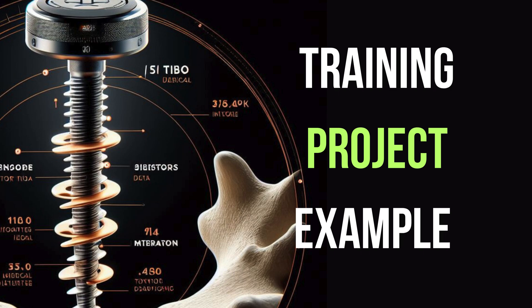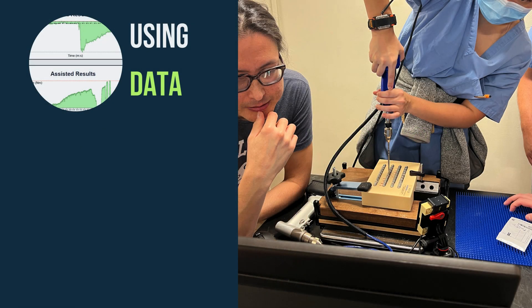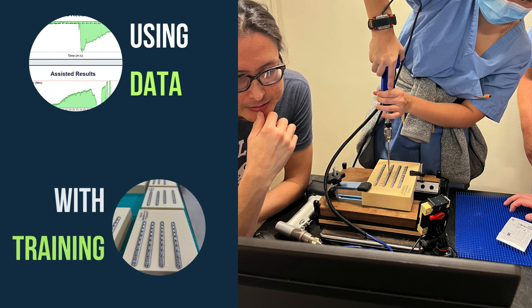Welcome to Mebeo Medical's Research Training Project Example. Imagine a world where data and training seamlessly merge. That world is a reality with our IQ system.